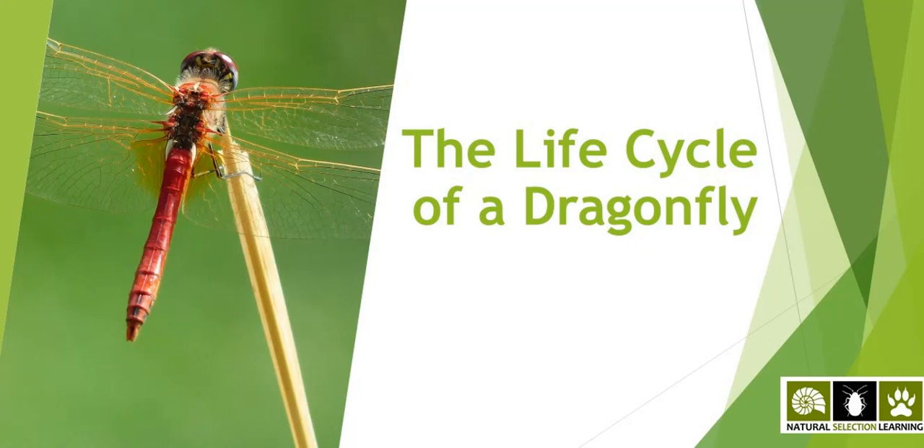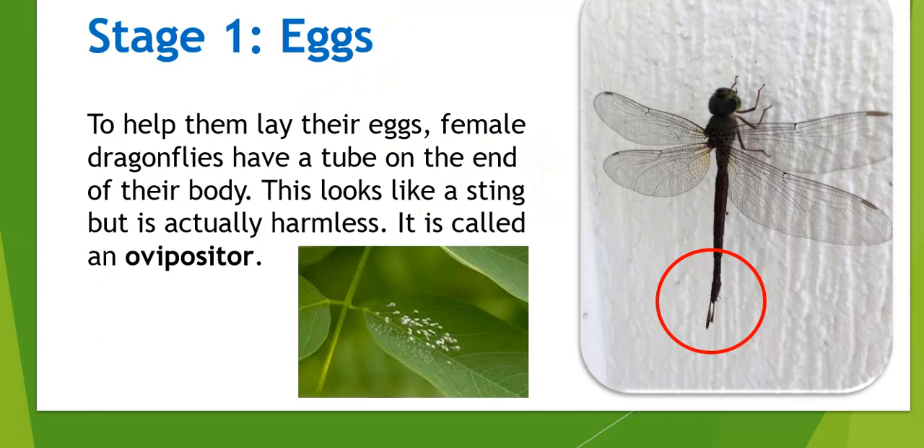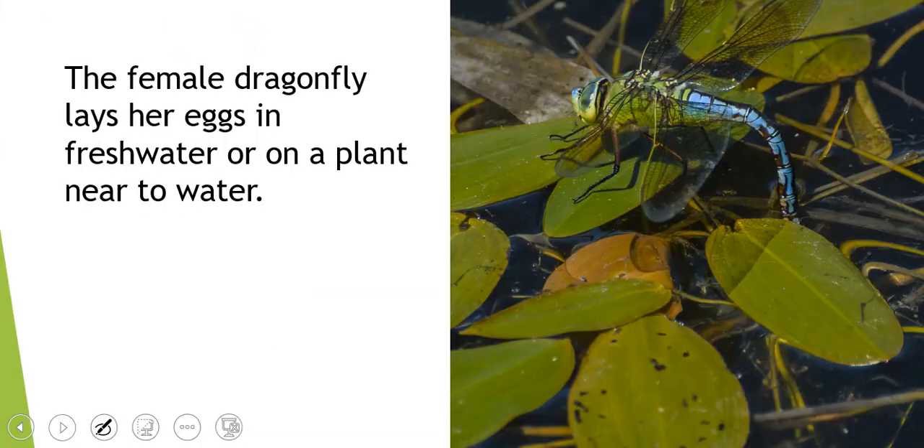We're going into the life cycle of a dragonfly now. Just like butterflies and moths, it starts with eggs. To help them lay their eggs, female dragonflies have a tube at the end of their body — it looks like a stinger but it's harmless. It doesn't hurt us; it just helps them lay the eggs, and it's called an ovipositor. These are some dragonfly eggs — you can see how tiny they are, just on a leaf, looking like little white specks. Normally, the dragonfly lays her eggs in fresh water or on a plant near to water.